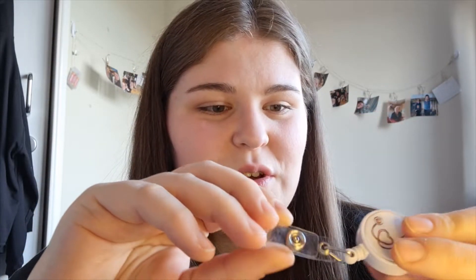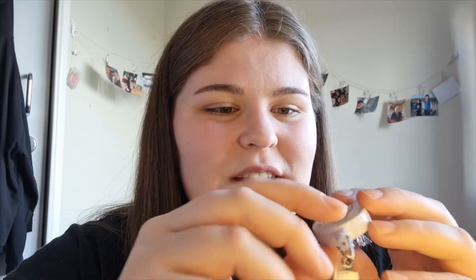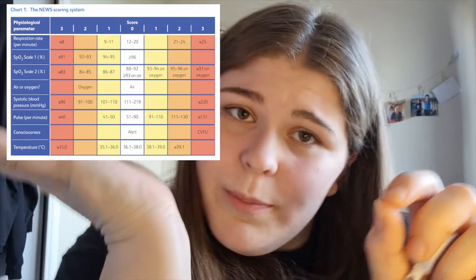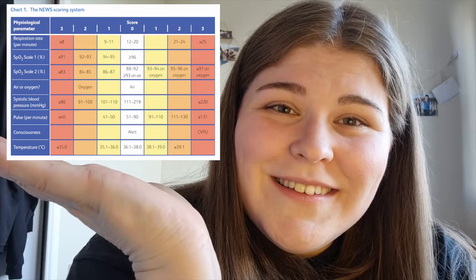I'd also recommend these little badge reel holders — you clip them to your belt loop and put your ID on them, then pull it up to show people. I got these ones on Etsy, pretty cheap but really cute. Along with your ID, I also recommend buying a NEWS card — I'll put a picture up here.